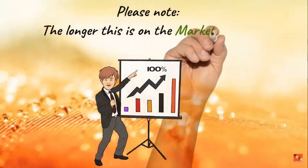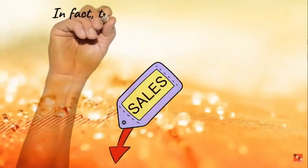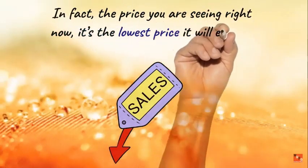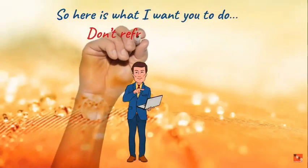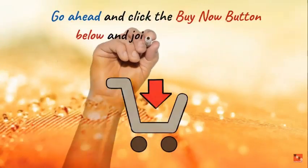Please note: the longer this is on the marketplace, the higher the price will be. The one-time fee price you're seeing right now is the lowest it will ever be, and it's increasing very soon to a monthly subscription. Don't refresh the page and don't bookmark it — go ahead and click the buy now button below and join the hundreds of successful Banner Kit members.